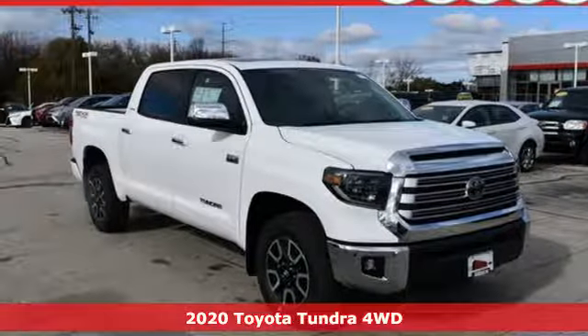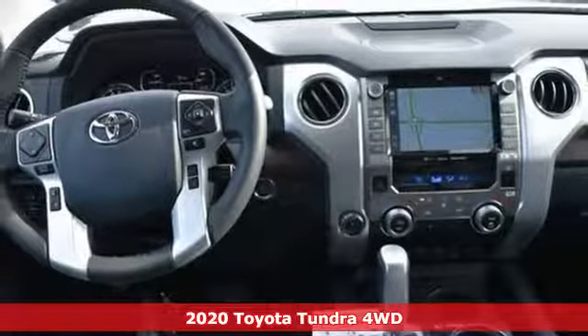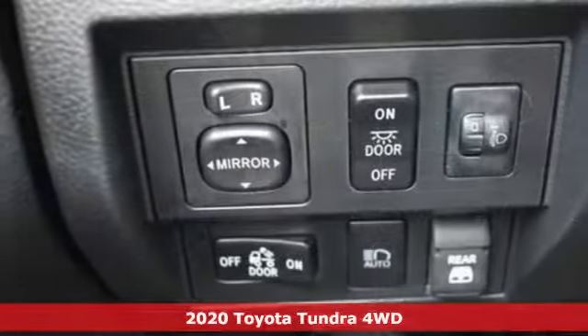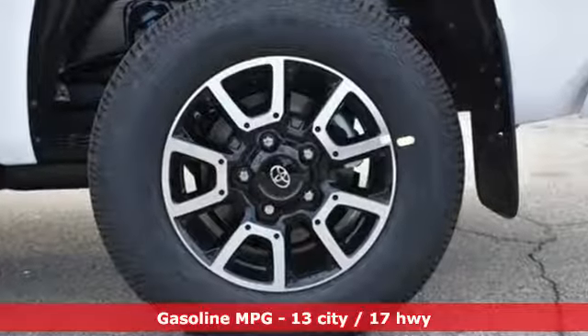It's a new 2020 Toyota Tundra four-wheel drive. You need a truck that's as much of a workhorse as you are. This Tundra was built to meet life's toughest demands. It's equipped for all your driving needs and wants.